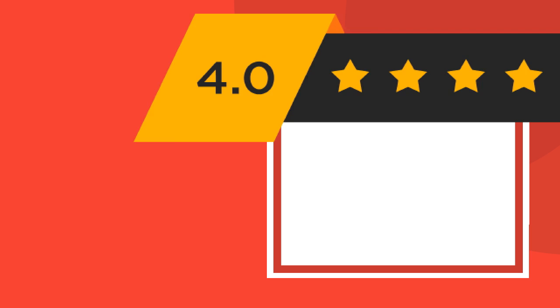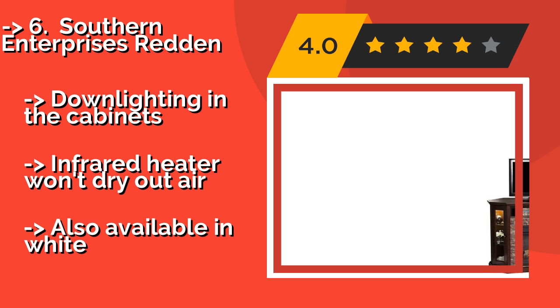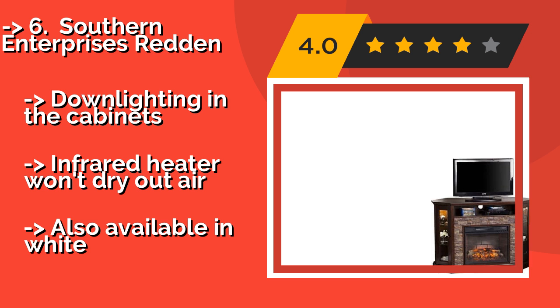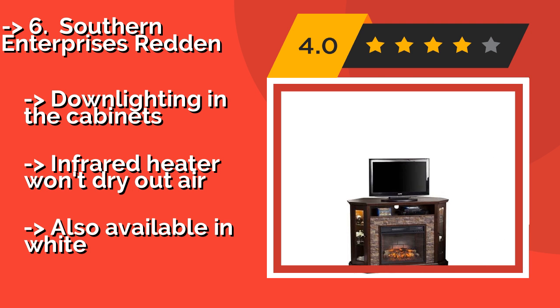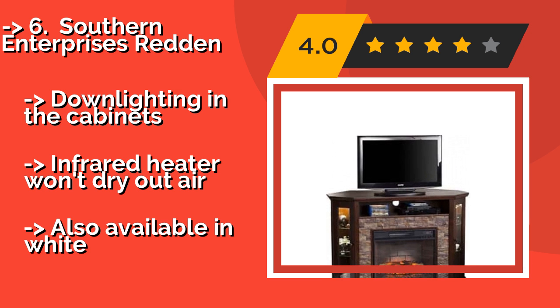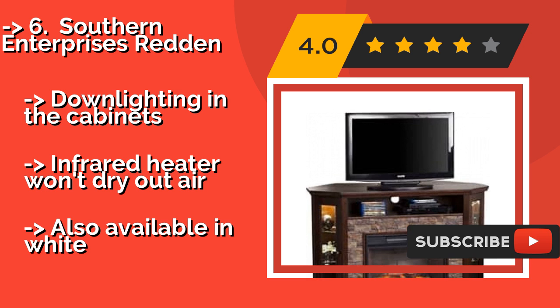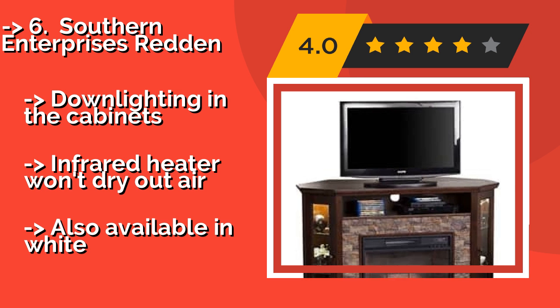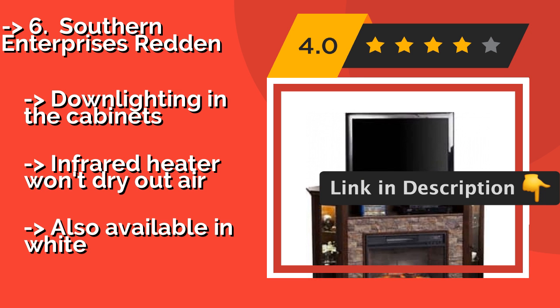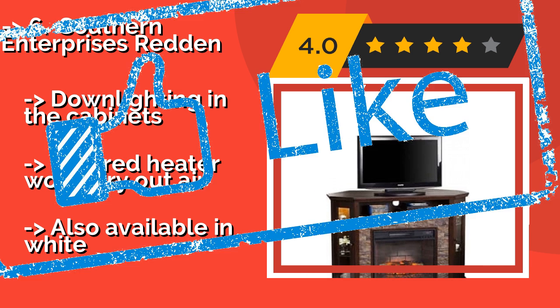The Southern Enterprises Redden, approximately $717, is a corner unit that comes in a rich espresso finish and features a classic brick-style interior in the fireplace. It also has a Durango faux stone surround on the front that makes its wood frame pop. It has downlighting in the cabinets and an infrared heater that won't dry out the air, but it is also available in white.